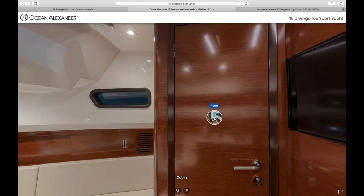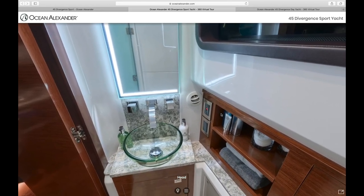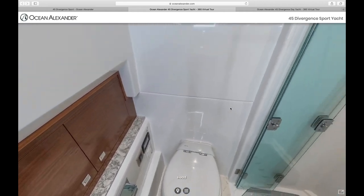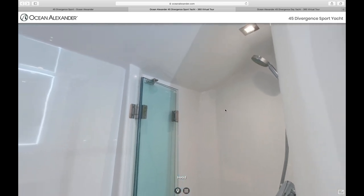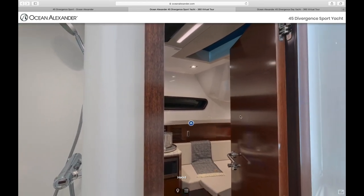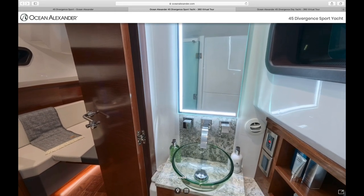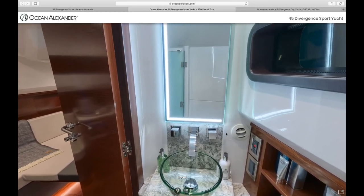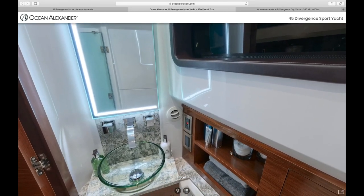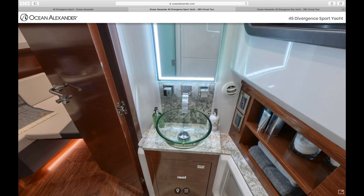And lastly, we have the head. For the 45, we actually have a full dry head with a separate shower, which is extremely uncommon to find in this size of boat. There you see the full shower with ample headspace, a mirror with nice lighting, very luxurious fixtures, and even natural lighting in this space. You would be hard pressed to find another 45-foot boat in the market of this style with these similar finishes.